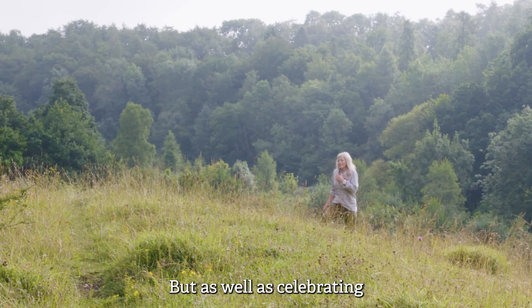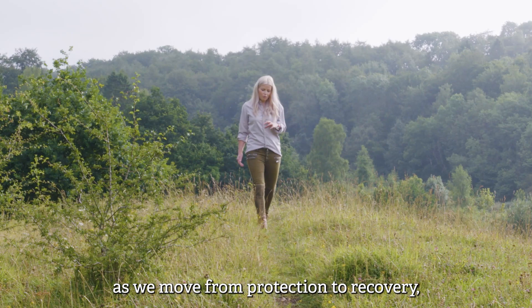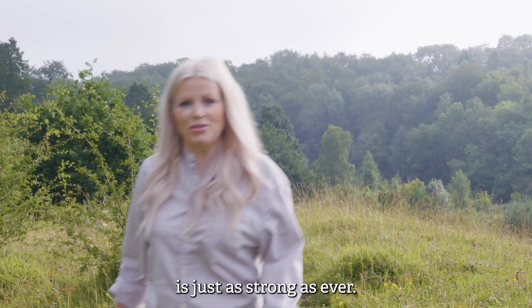But as well as celebrating all that we've achieved over the past 60 years, we're ready to look to the future. The next 10 years will be critical as we move from protection to recovery, supporting wildlife to adapt to climate change and encouraging more people to take action and get closer to the natural world. Thanks to your support, our passion for Gloucestershire's wildlife and wild places is just as strong as ever.